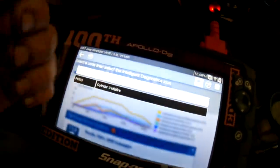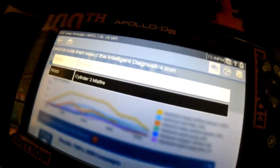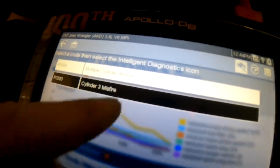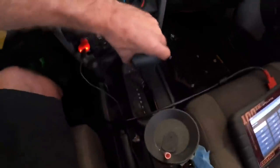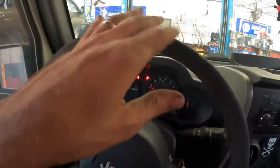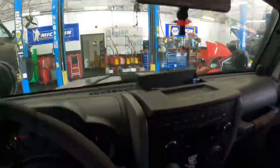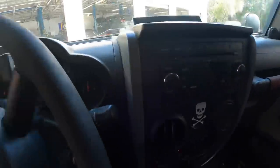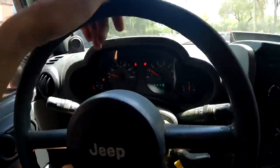P0300 — random and/or multiple misfires have occurred, and P0303 — cylinder number three is misfiring. I'm going to go out and test drive this. It's not actively misfiring right now, not from what I can feel, so I don't believe misfire counts are going to pick that up. Let's put this under a load and see what happens once it's got some driving load on it.